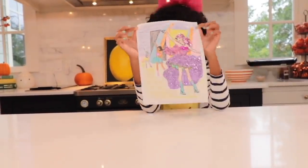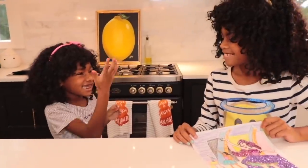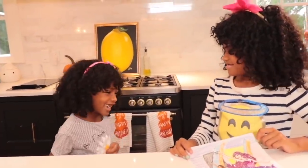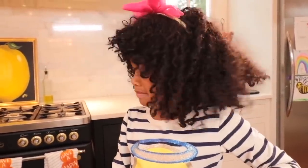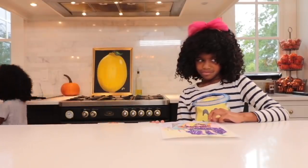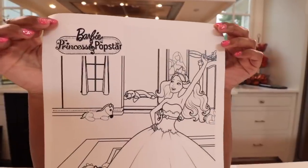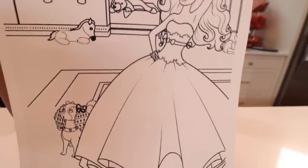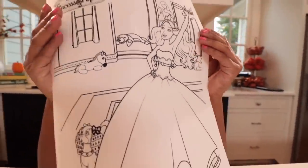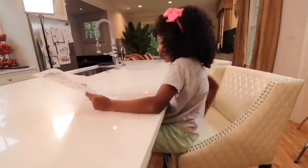Nya just made this beautiful Barbie princess picture. Ellie loves it too — she wants it. Nya says no. Ellie's so angry, she's just gonna make one herself. She found this Barbie princess pop star picture and she is determined to make it better than Nya's. She's gonna win this competition.